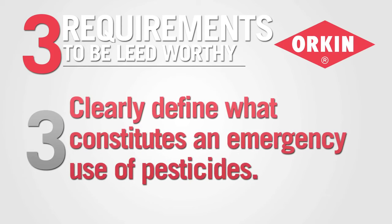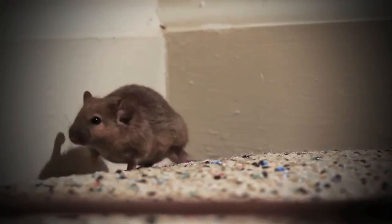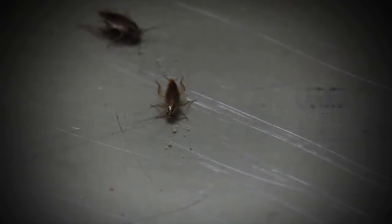And number three, your program must clearly define what constitutes an emergency application of pesticides. This is really important because your situation may be very different from someone else's, or the pests that are present may be different, or the acceptable level may differ. You need to sit down with your pest control professional and flesh that out.